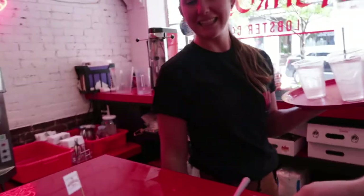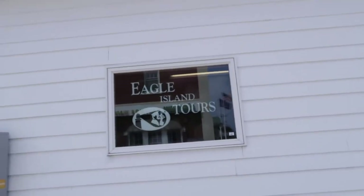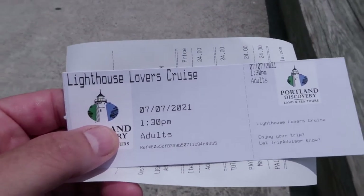Our oyster gal pal from the High Roller Lobster Company recommended we get on the Eagle Island Ferry and check it out. So guess what we're doing next? Looks like I wound up on the Lighthouse Lover's Cruise. Let's see what that's all about.